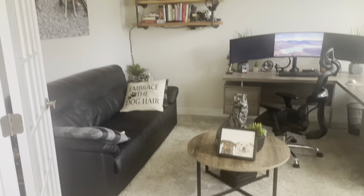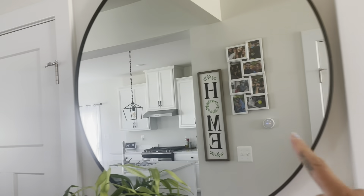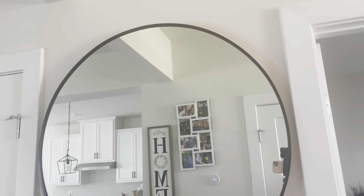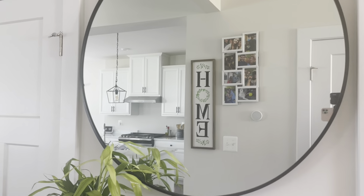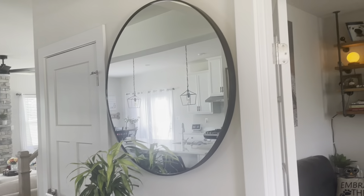Moving from there, we have this little entrance, the hallway. We got this mirror that literally fits so perfectly in this little nook. We got this as a gift — I believe my mom got it at HomeGoods. And then we got this from Amazon.